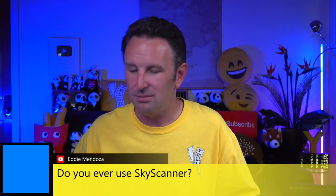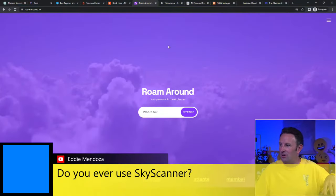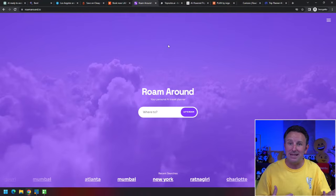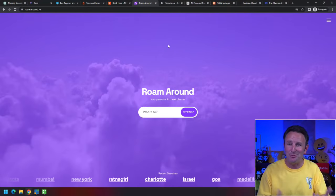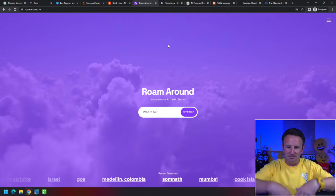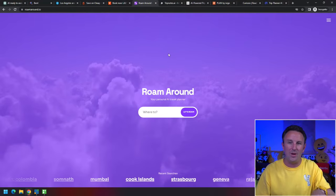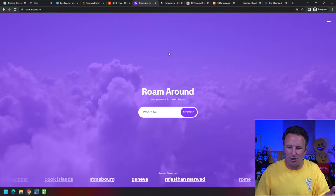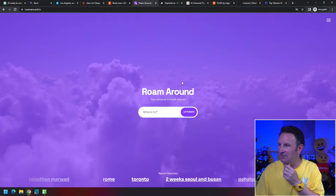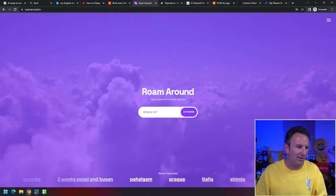Let's jump into the next tools, which are based on ChatGPT. All these companies heard about ChatGPT and this AI stuff. OpenAI makes AI APIs — Application Programming Interfaces — available that other companies can wrap and make pretty, and maybe charge money for, although all the ones I'm sharing now are currently free. This one is called RoamAround — roamaround.io.